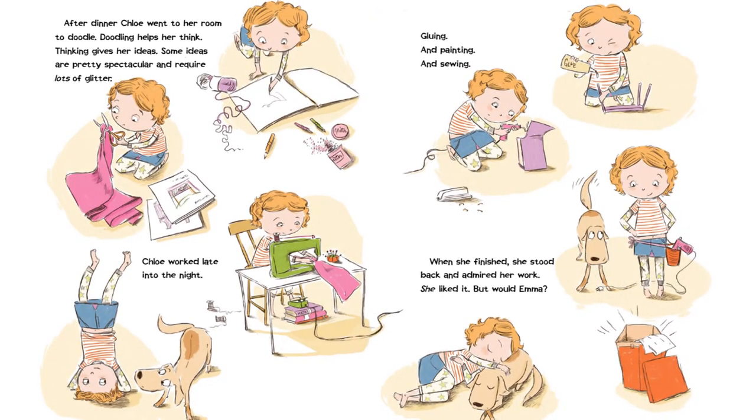After dinner, Chloe went to her room to doodle. Doodling helps her think. Thinking gives her ideas. Some ideas are pretty spectacular and require lots of glitter. Chloe worked late into the night, gluing and painting and sewing. When she finished, she stood back and admired her work. She liked it, but would Emma?